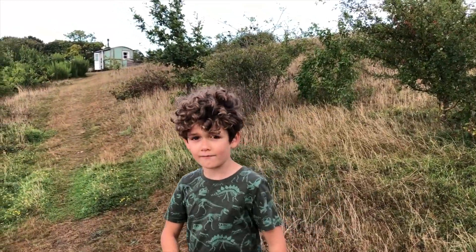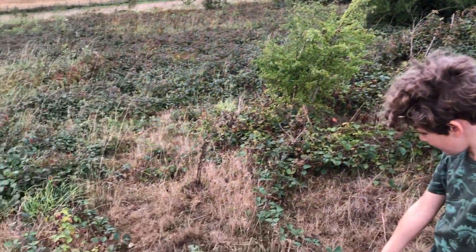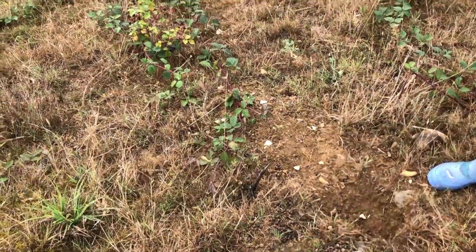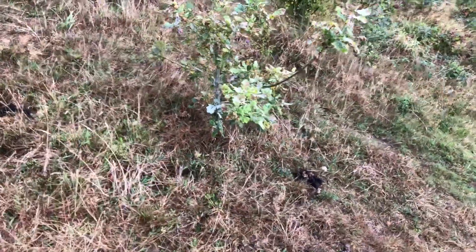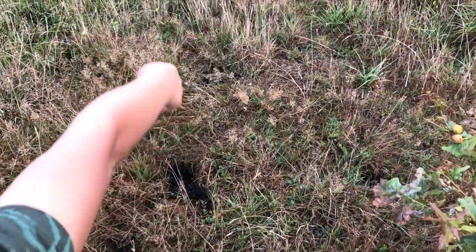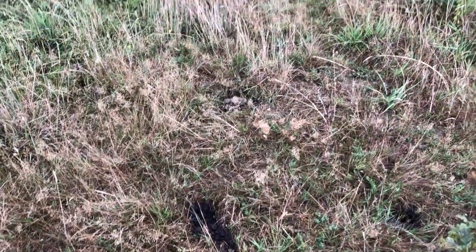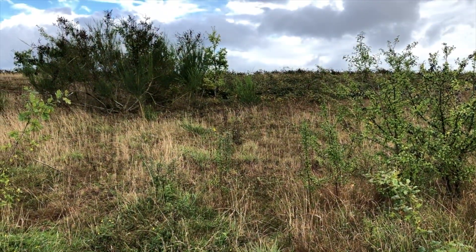We're looking for signs of animals and straight away you see some rabbit poo here next to a little rabbit hole. And then very excitingly over here the badger has done some poos. And look at the path it's made. This gives us a very good clue where to put the trail cam tonight to try and get some footage of it.